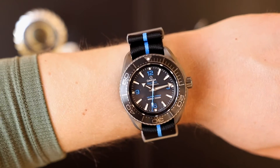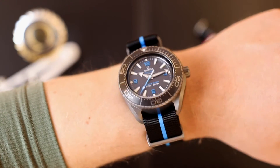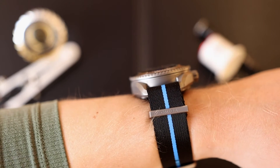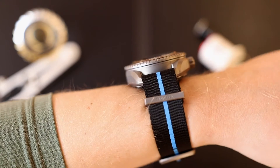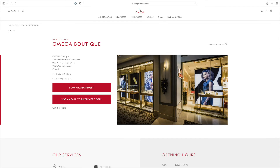I'd say anyone with a wrist of about seven inches and larger can probably pull it off, but I'd also recommend you try one on at an Omega boutique before you buy. And by the way, a huge thank you to the Vancouver Omega boutique for hooking me up and letting me borrow these watches for this review.